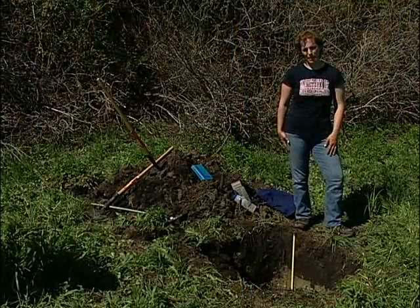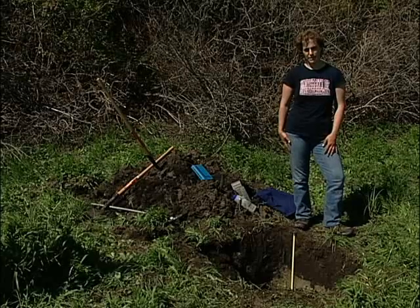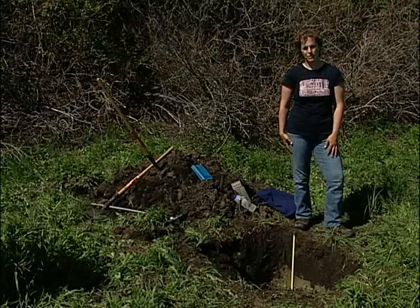We're here today at the St. Denis National Wildlife Area. This is the same spot where we've looked at a couple of soils previously, and today we're going to be focusing on the wetland soils.